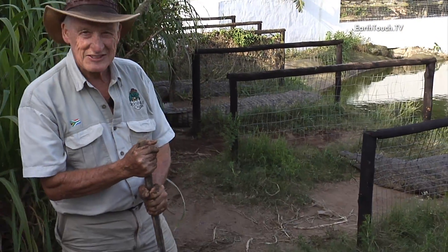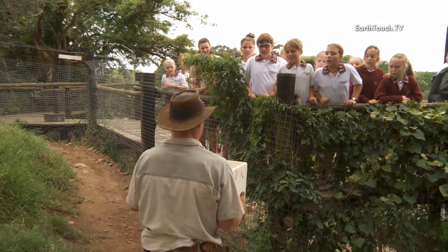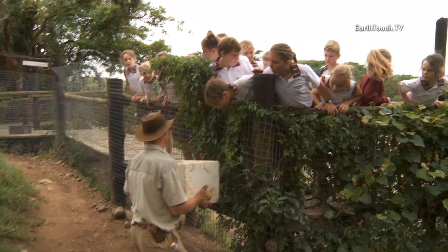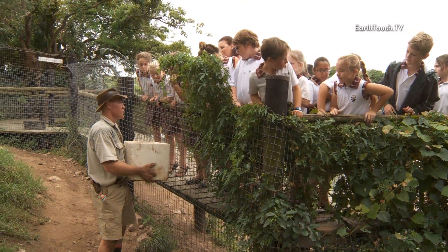You never know when you're going to get eaten, and this one, having just laid, is determined to get us — and I don't blame her. I'll show you the eggs there. That's a small nest, that one — only 30-odd eggs.